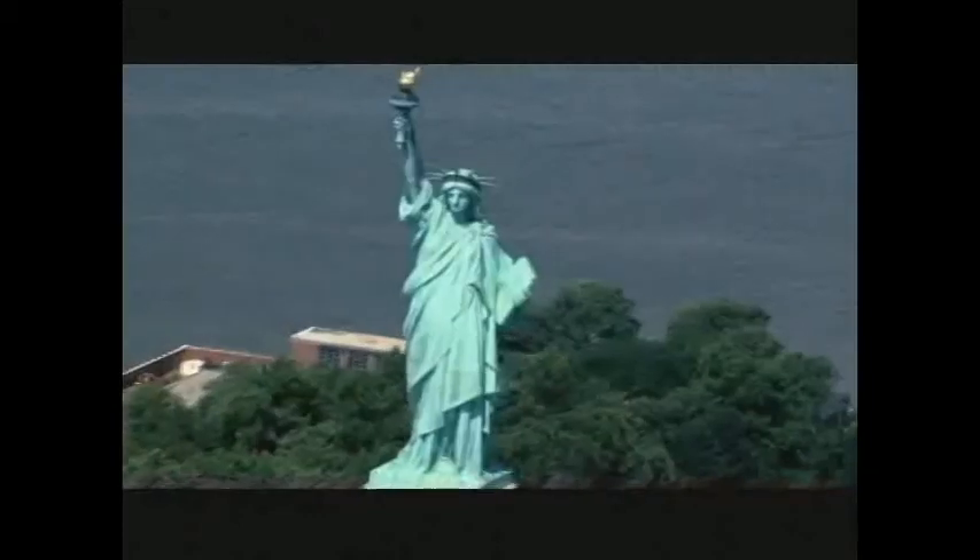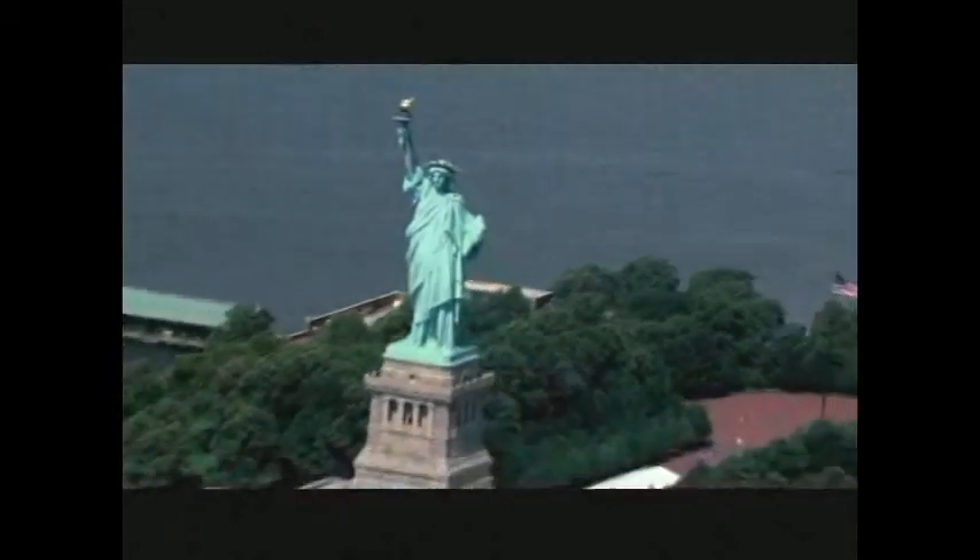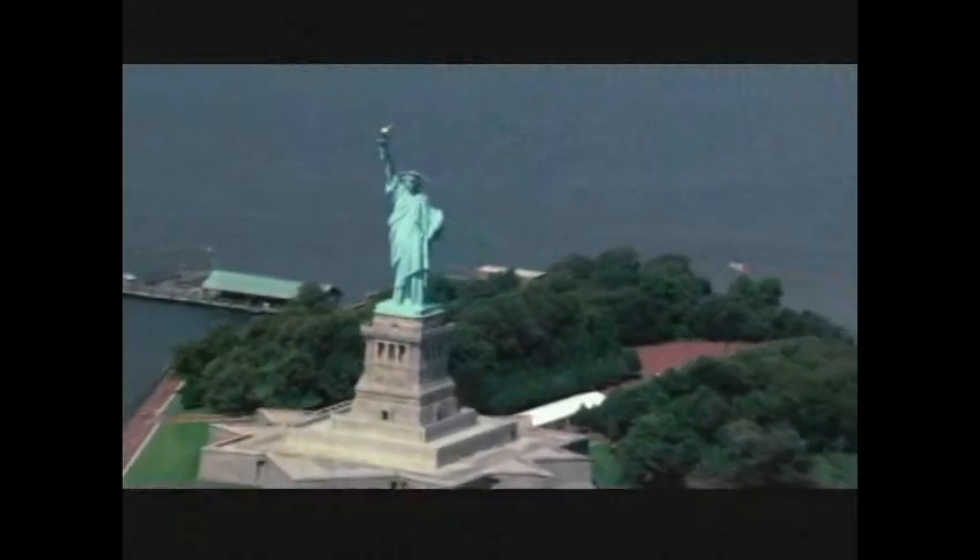Symbolic images are important to a lot of cities. If you look at Rhodes, it had its Colossus; New York had its Statue of Liberty. I think it's a really important part of any great city to have a symbol.